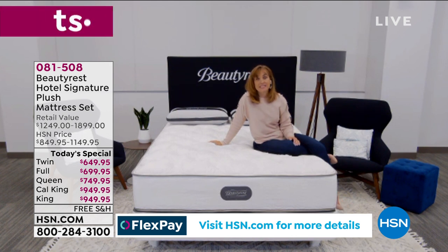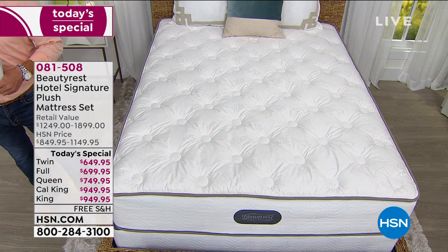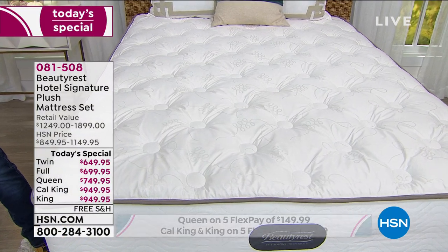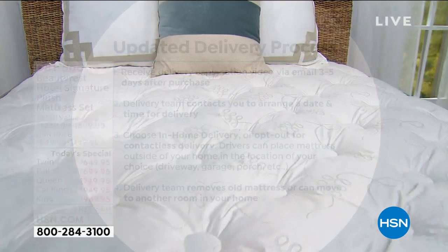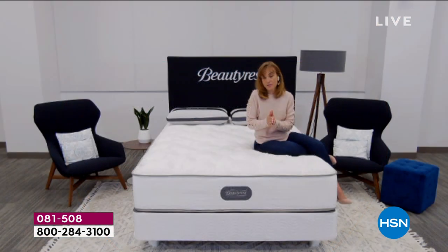Beautyrest is in nine of the top 10 hotels. You may have slept at a hotel and thought, 'Oh my God, that was the best night's sleep.' This might have been it — and now you can get it at home. I'm thrilled, especially the value: delivery is included, it's a set, and the pricing is great. They're meant to work together. If your mattress isn't performing well, your foundation is just as tired. Retire them both at the same time and get yourself a full set.